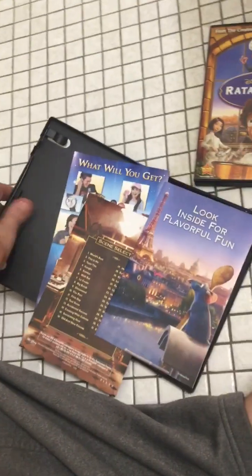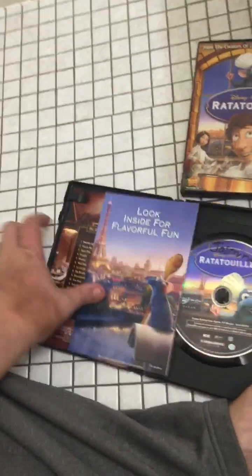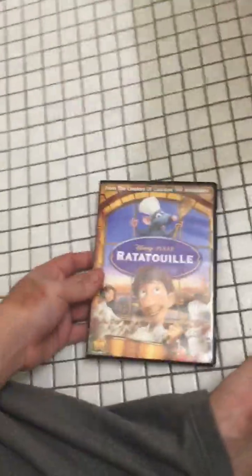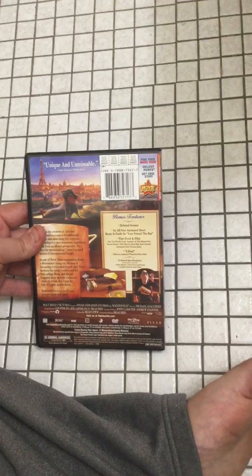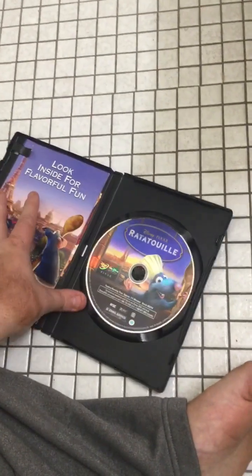Next up is the second version — the Ratatouille 2007 DVD. Here's the spine, the screen, the back, bonus features including 'Your Friend the Rat,' and it's a limited DVD edition. Here's the disc.